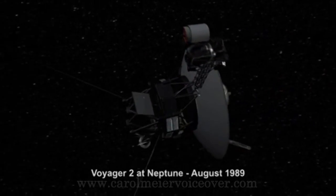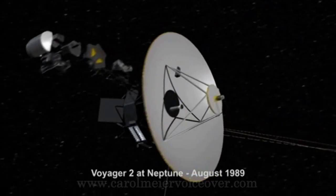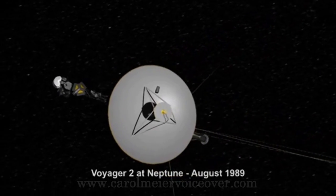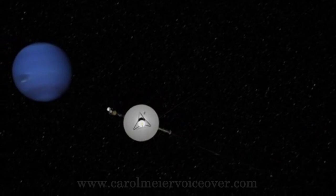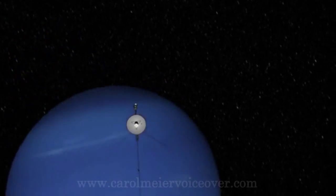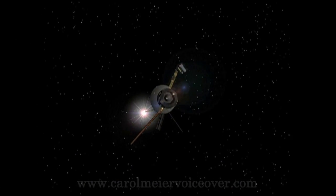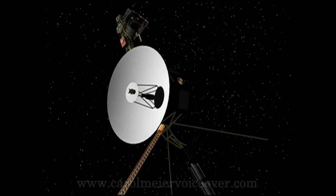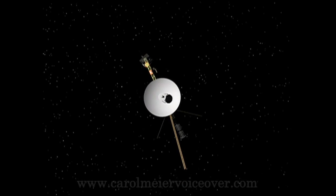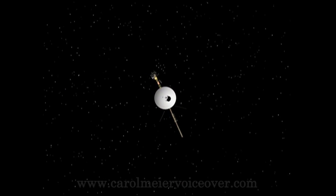On December 10, 1977, Voyager 2 entered the asteroid belt. Nine days later, Voyager 1, traveling at a greater speed, overtook Voyager 2. In June of 1977, the primary radio receiver failed on Voyager 2, and the mission since then has been flown using the backup receiver.